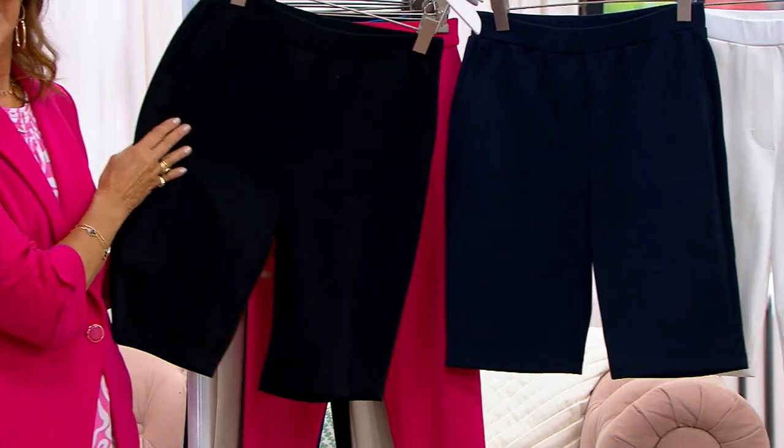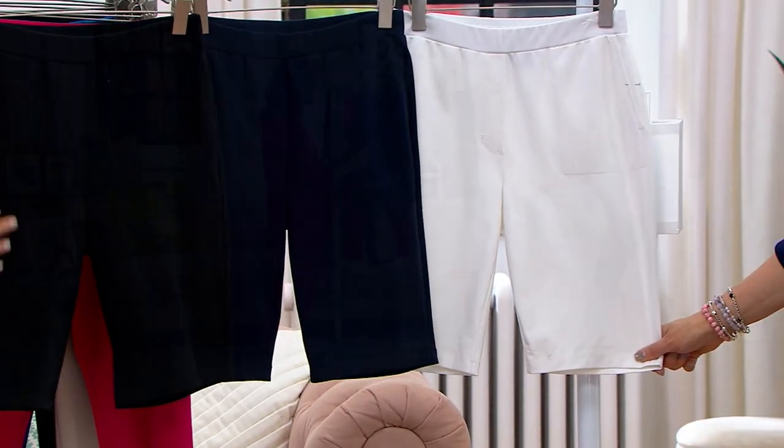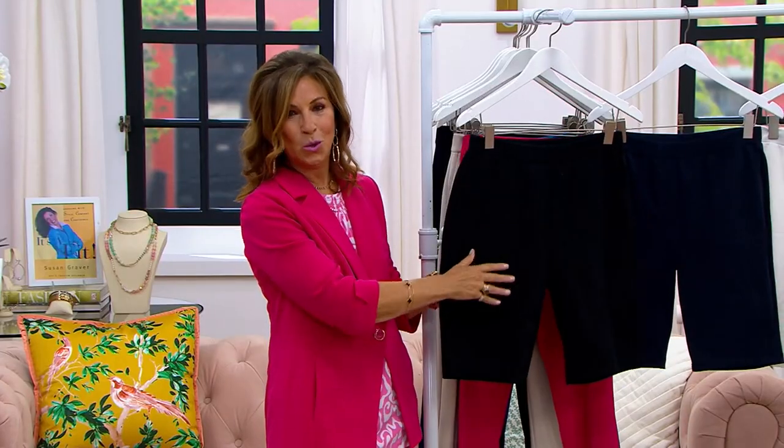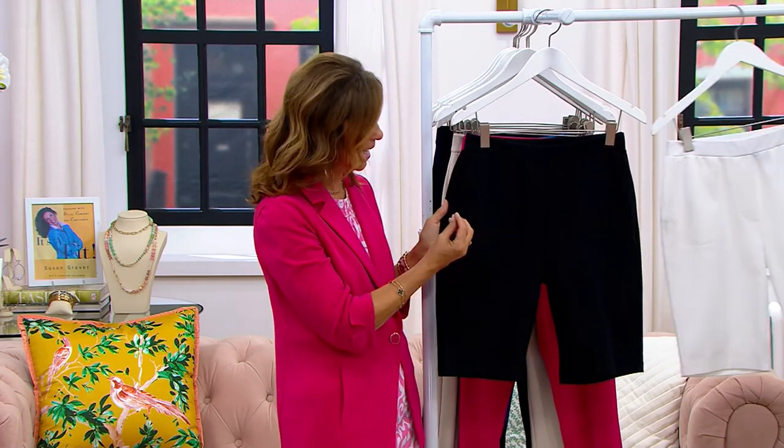Black, navy, and white. How simple is that? And they're not like those bicycle shorts that are so tight in that thin, shiny material. This is premium stretch, which quickly became one of the most sought-after fabrics for pants in my collection.